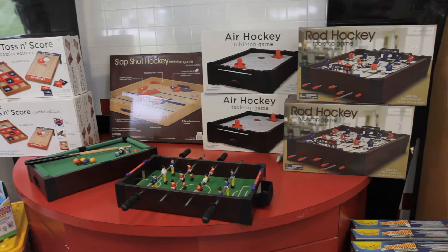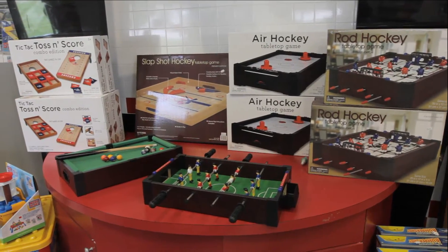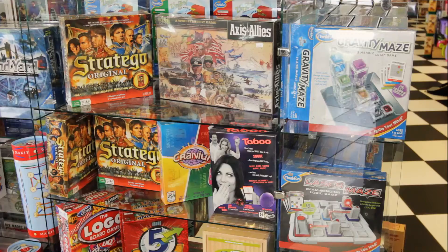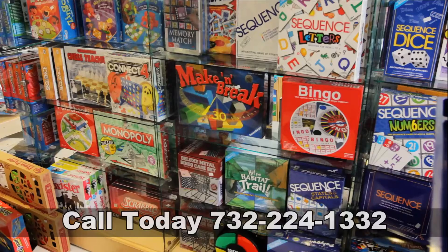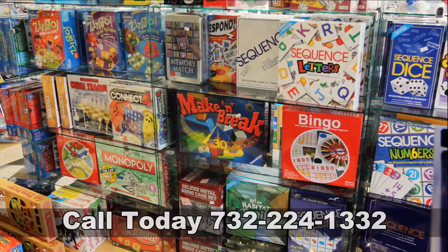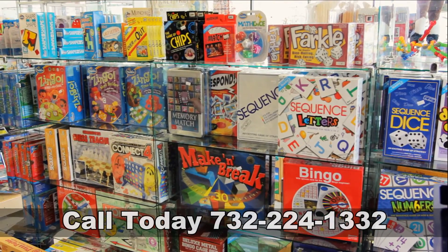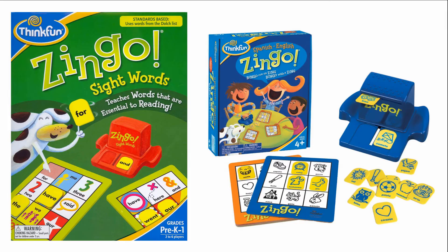It's games galore at the Toy Gallery. From foosball, pool and air hockey, to strategy games like chess and checkers and other board games. And let's not forget the classic games like Monopoly and Scrabble. We even have educational games like Zingo and many more.